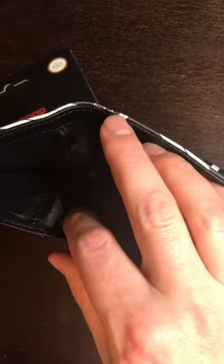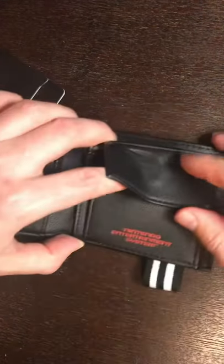It closes here with this band. Opening it up, you can see inside there's some spots for your cards. Put all those bills in there, and it even has a change purse where it says Nintendo Entertainment System.